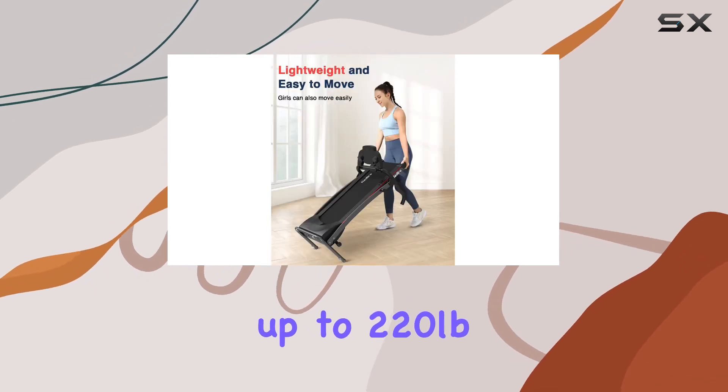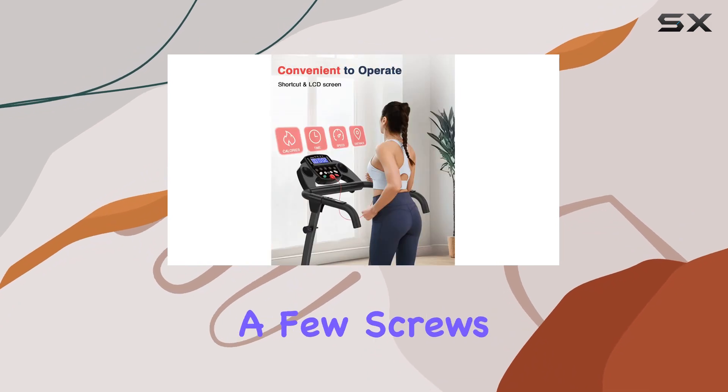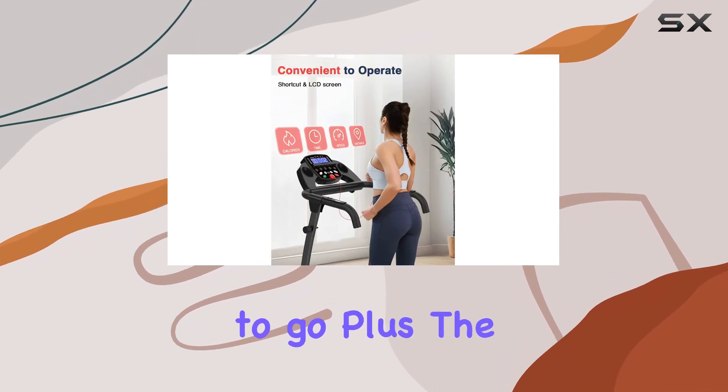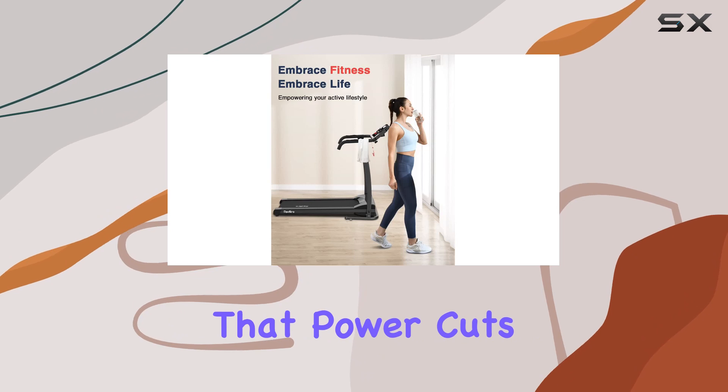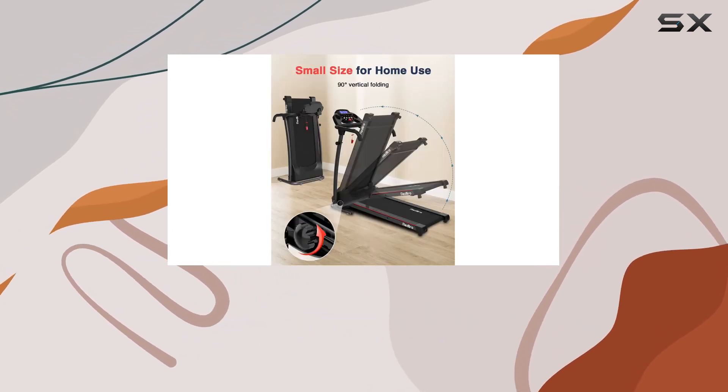It holds up to 220 pounds and comes practically assembled — just unfold, tighten a few screws, and you're good to go. Plus, the safety key ensures that power cuts off instantly in emergencies, giving you peace of mind during your workout.